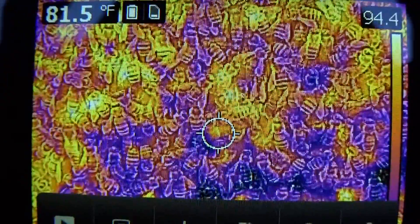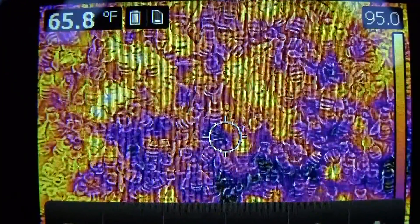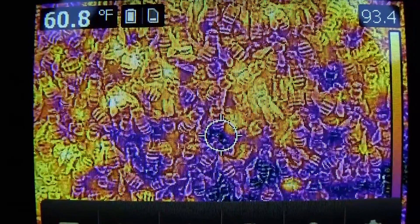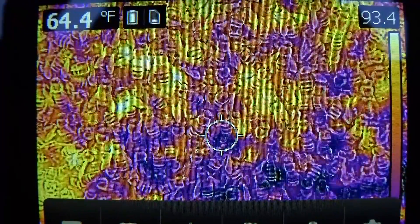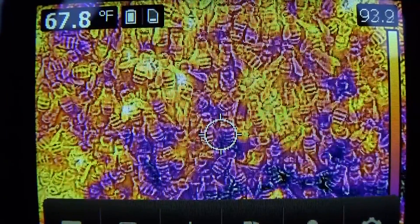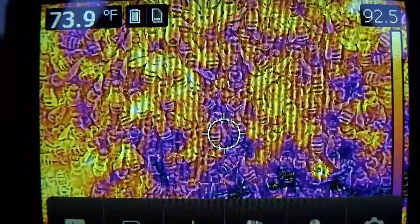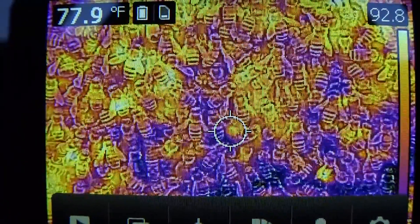Just look at the little hot spots moving around here — it's very interesting to have this tool. If you look at the upper right on the scale, some of these hot spots are up to 93 degrees, and this is on the outside of the hive on a morning where the temperature is in the high 30s to low 40s.